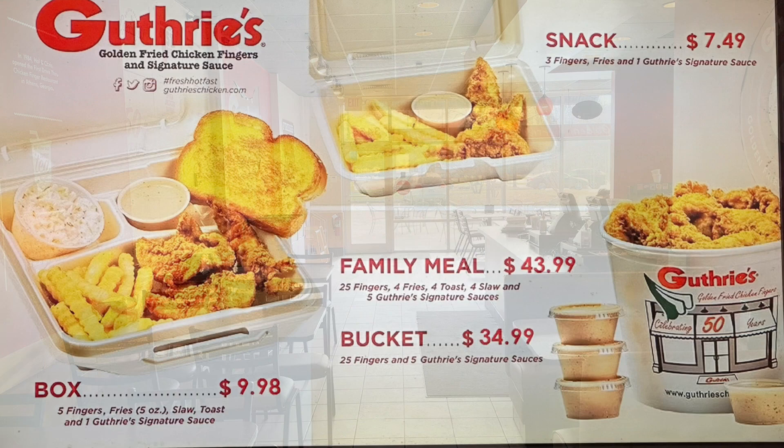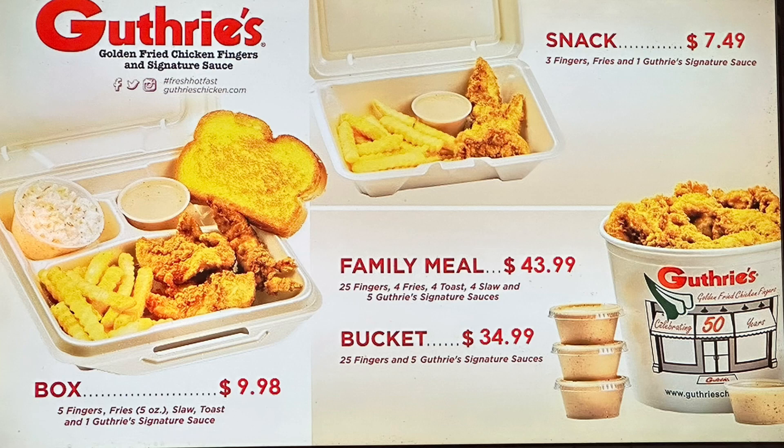Let's take a look at the menu at Guthrie's Golden Fried Chicken Fingers. Starting off with the box for $9.98, you're going to get five fingers, fries, slaw, toast, and one sauce. You can get a snack size for $7.49, or a family meal with 25 fingers, four fries, four toast, four slaw for $43.99.